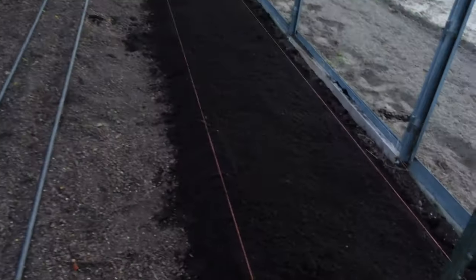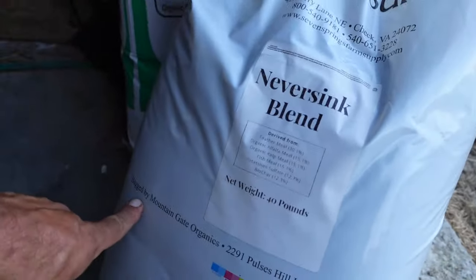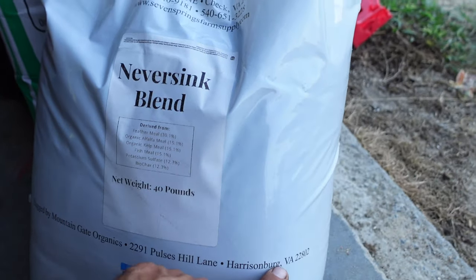We got that row put in — that's all compost. It's a little thicker on one side than the other just because of the level, but we're going to get the amendments on it, rake that in, and then pull out the drip lines and get some tomatoes planted. We should be able to get 50 to 52 plants in that row. I want to show you the new amendments we're going to start using. I saw these on another channel — they come from Seven Springs Farm Supply, packaged by Mountain Gate Organics out of Harrisburg, Virginia. This is the Neversink blend — that's Connor Crickmore's farm up in upstate New York.